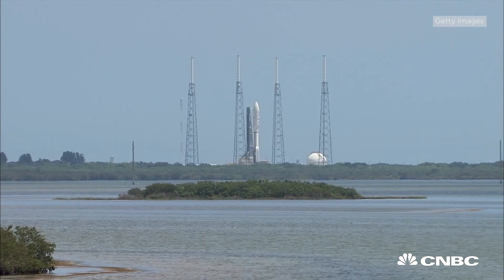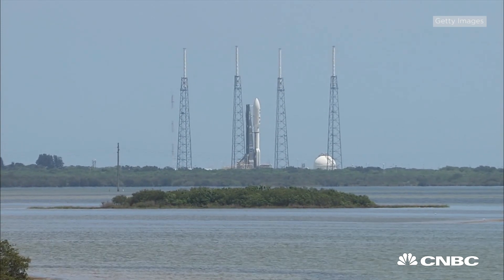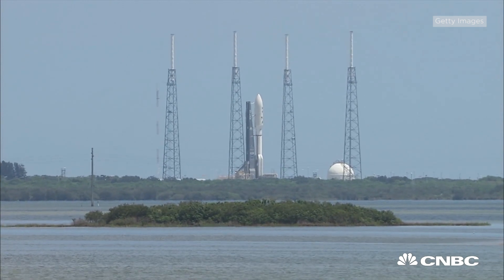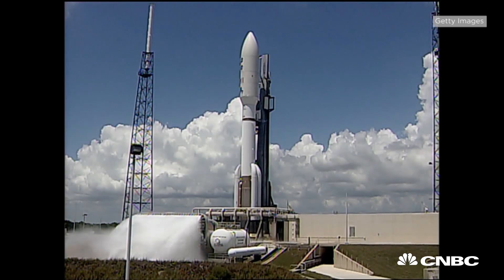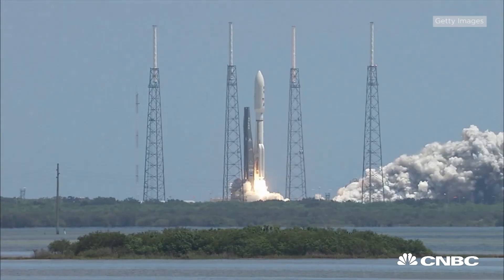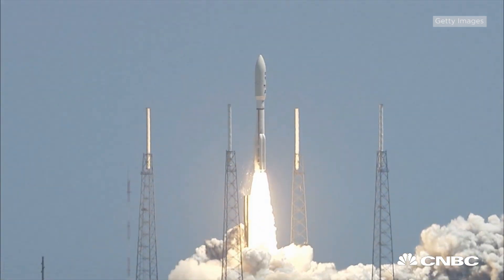Here are the top five things you need to know about NASA's mission to Jupiter. Five, four, three, two, one — ignition and liftoff of the Atlas V with Juno on a trek to Jupiter.